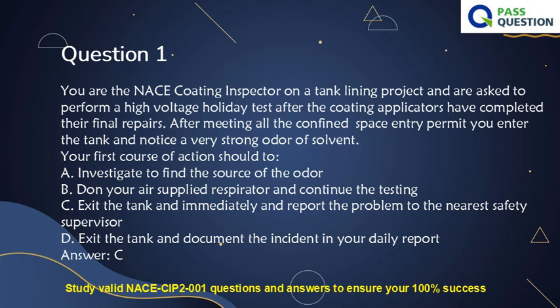Question 1. You are the NACE Coating Inspector on a tank lining project and are asked to perform a high-voltage holiday test after the coating applicators have completed their final repairs. After meeting all the confined space entry permit requirements, you enter the tank and notice a very strong odor of solvent. Your first course of action should be to: